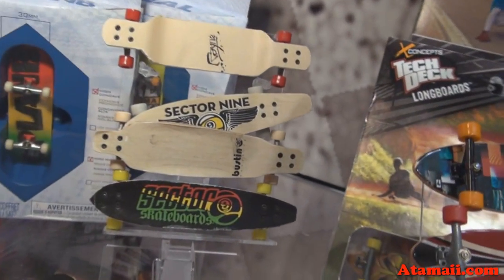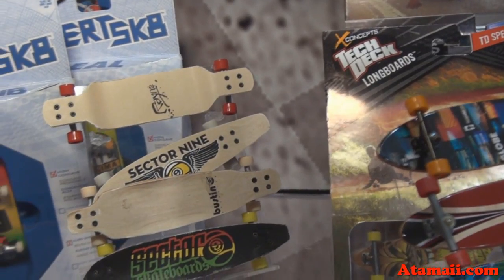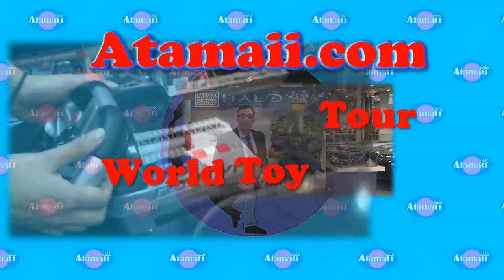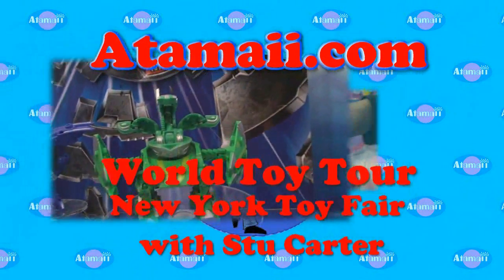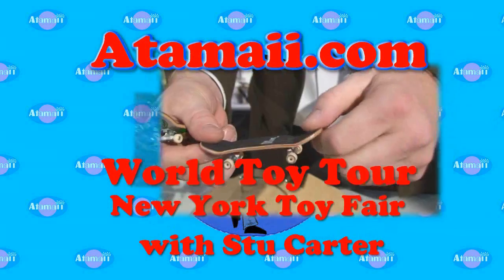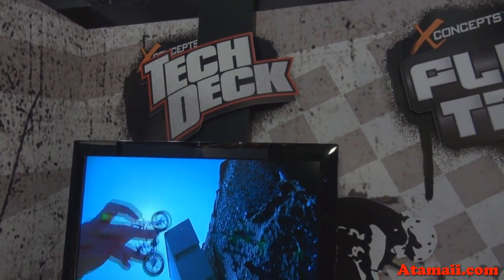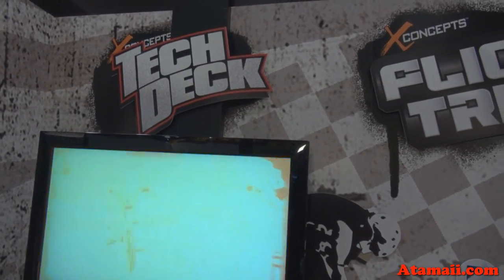These are new designs for finger boards — not just the longboards, but several designs of longboards there. We're at the Spin Master Private Showroom at the New York Toy Fair. We're going to look at the new TechDeck finger boards and figure bikes.